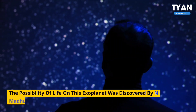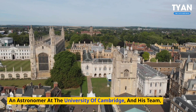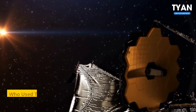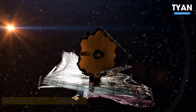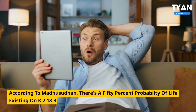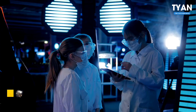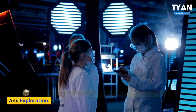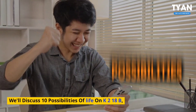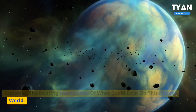The possibility of life on this exoplanet was explored by Nikku Madhusudhan, an astronomer at the University of Cambridge and his team, who used the James Webb Space Telescope to make significant discoveries about the exoplanet. According to Madhusudhan, there's a 50% probability of life existing on K2-18b, making it an intriguing and promising candidate for further research and exploration. In this video, we'll discuss 10 possibilities of life on K2-18b, exploring the exciting possibilities of what could exist on this distant world.